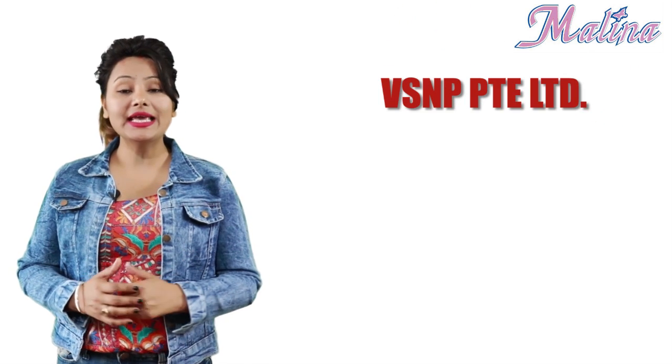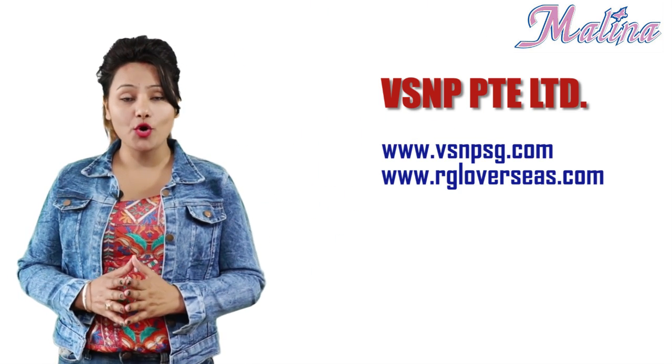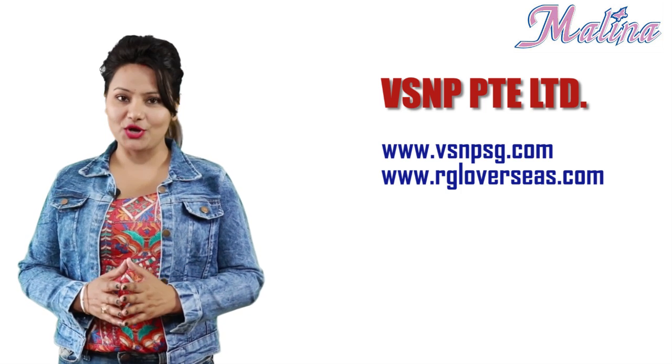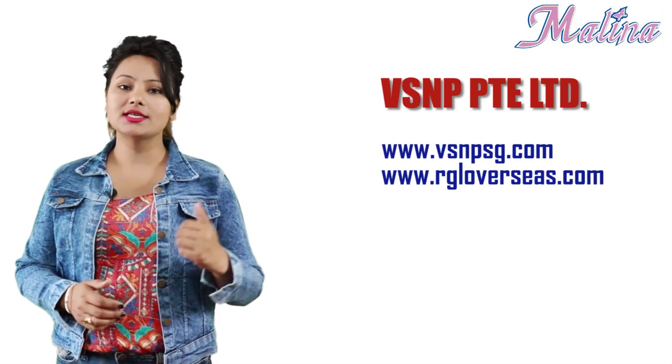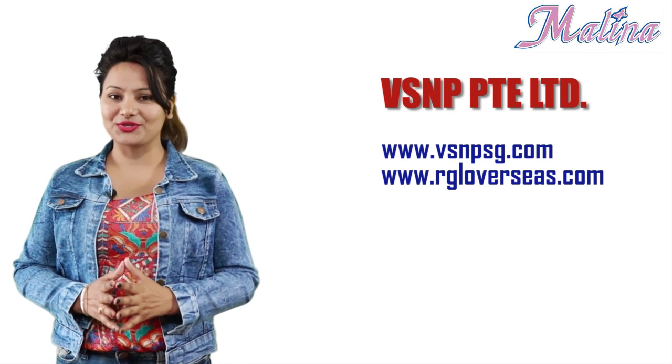You can also visit the company VSNP PTE Limited on our online websites. The Singapore website is www.vsnpsg.com and the Indian website is www.rgloverseas.com.